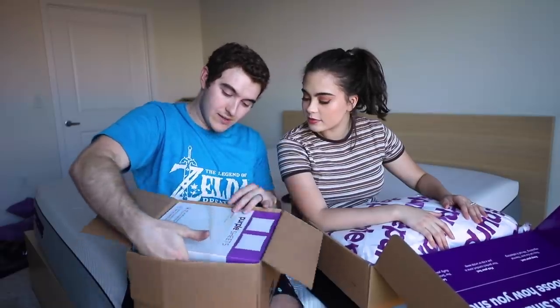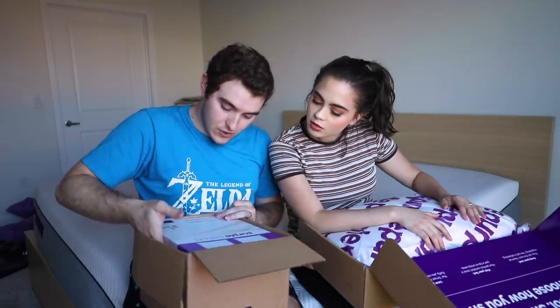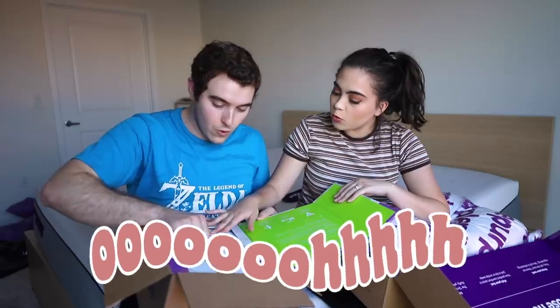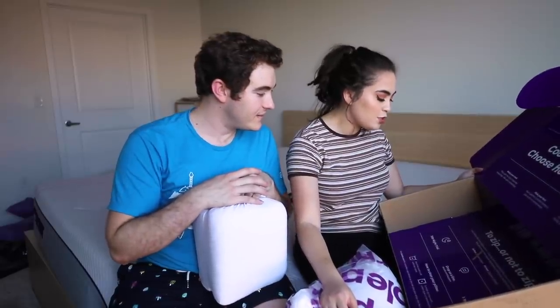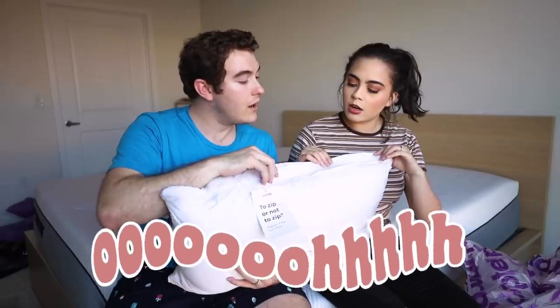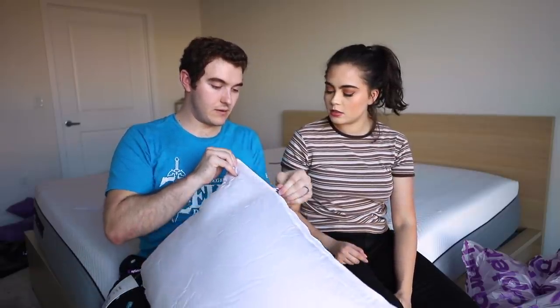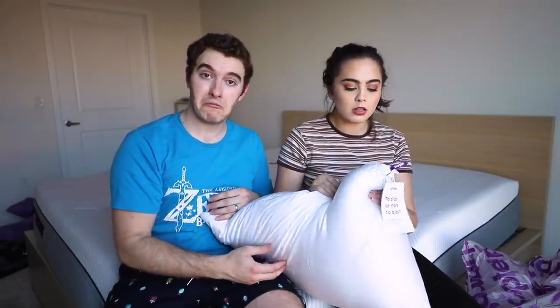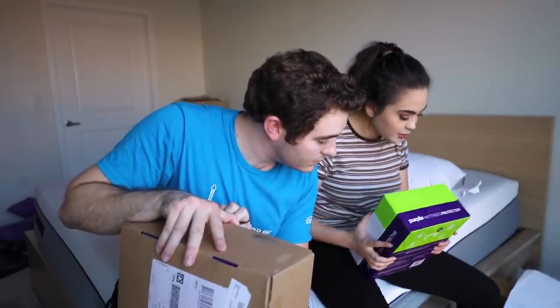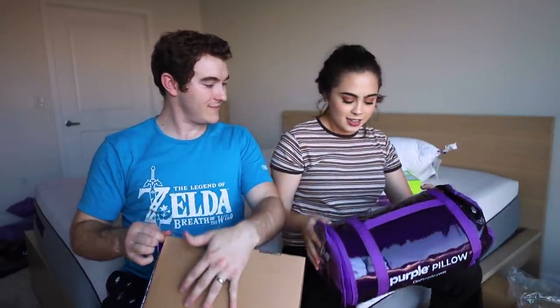Purple also sent over some other packages, so we're going to unbox them. I got sheets — purple sheets, one flat, one fitted, and two pillowcases. White, soft, bamboo-based material — stretchy fabric for supreme comfort. I also got a pillow that has two zippers on it. Zipping and unzipping allows you to feel how you snooze — you can mix and match the zipper positions to find your perfect feel. If you like it more poofy you unzip it; if you prefer a more compact firm pillow, zip it up. And there's also a Purple mattress protector.